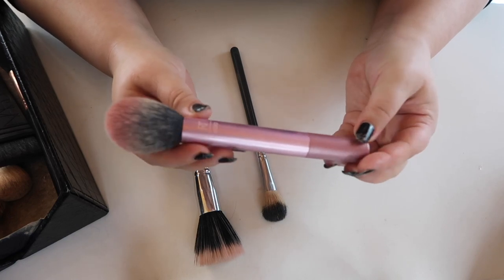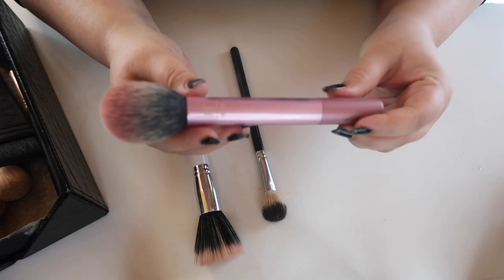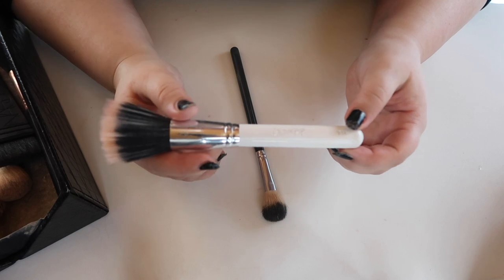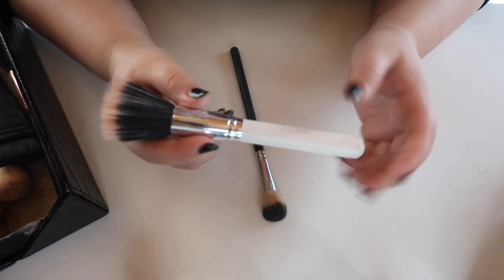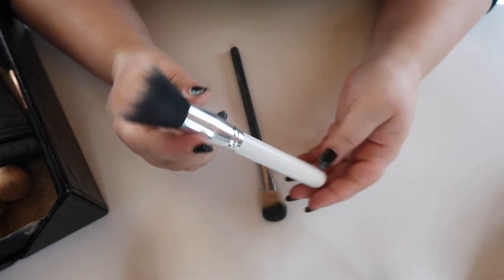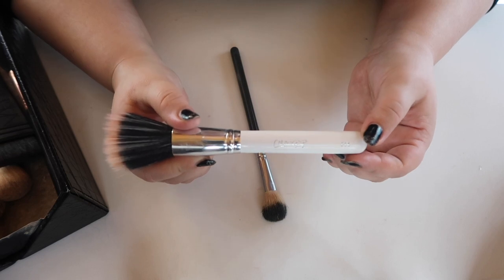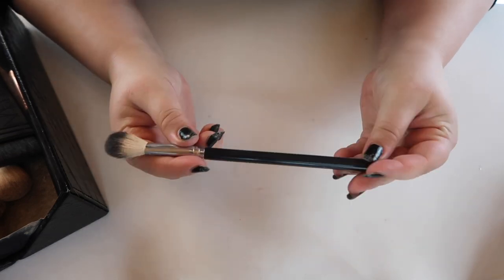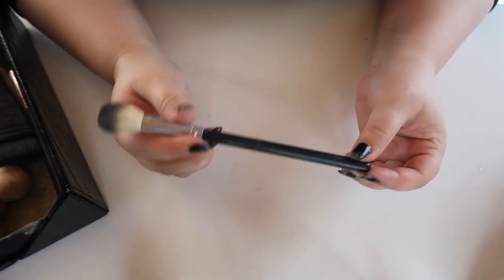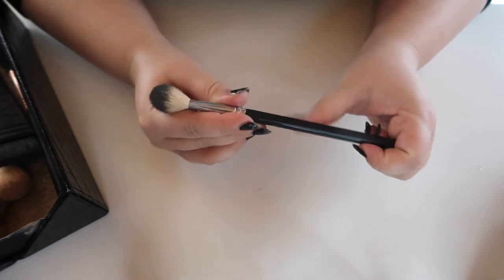My favorite blush brush is the Real Techniques 400 brush — it's just the perfect size and shape. For blending out I like to use a dual fiber brush after applying products because it gives a really nice blended finish. This is the ColourPop F14 brush that I use for blending out blush and highlight. Last but not least, I have the Anastasia Beverly Hills highlighting brush — honestly I kind of regret this one.